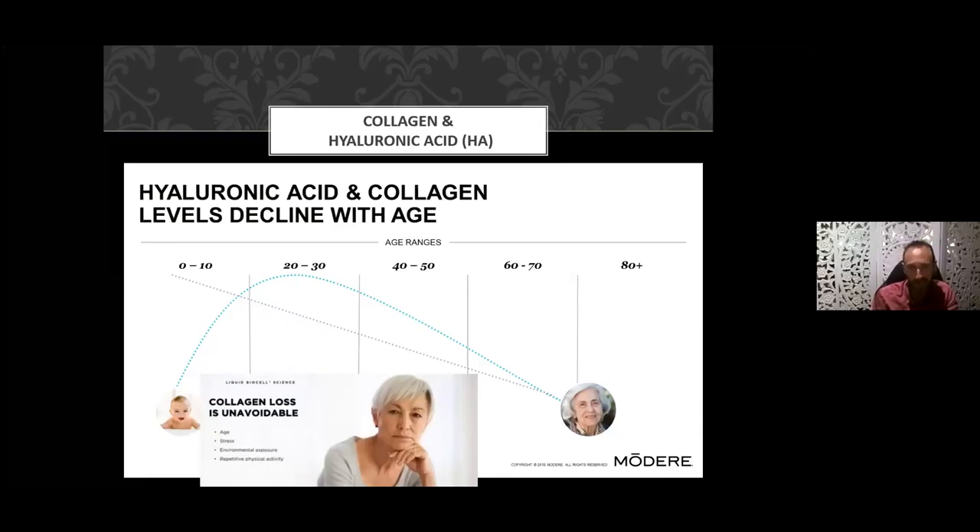As we age, the amount of hyaluronic acid and collagen declines, and the loss of collagen is unavoidable — it happens with age but is accelerated by stress. People who are big worriers and have had a lot of trauma look older, because their adrenals are pumping out adrenaline and cortisol, which accelerates collagen degradation. So managing stress is really important for anti-aging. Environmental factors also contribute, and those who engage in repetitive activity like marathon running or gymnastics obviously have a lot of joint wear and tear.